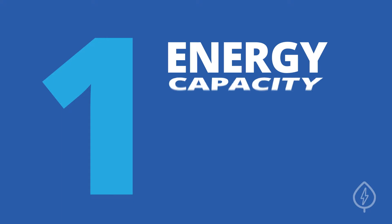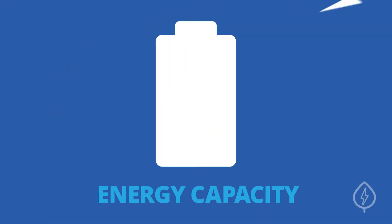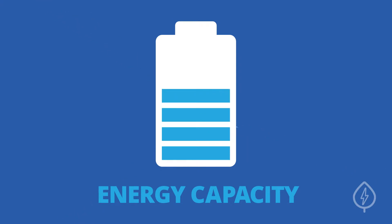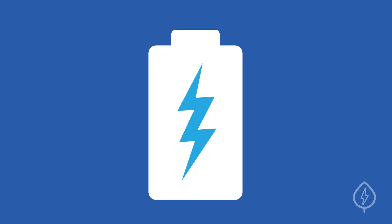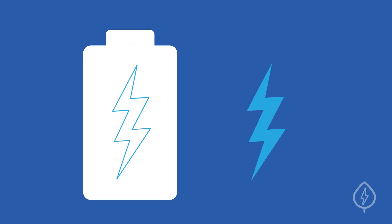Number one: energy capacity and power. A battery's energy capacity is the amount of electricity it can store. The higher the energy capacity, the more electricity is available for use, and the longer you can run appliances on battery life. A battery's power is the amount of energy that can be pulled from it at any given point.